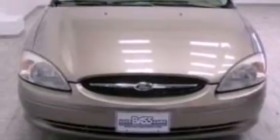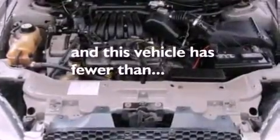Also included is an engine immobilizer theft deterrent system, a passenger side vanity mirror, an anti-lock braking system, a power driver's seat, and this vehicle has fewer than 75,000 miles on the odometer.